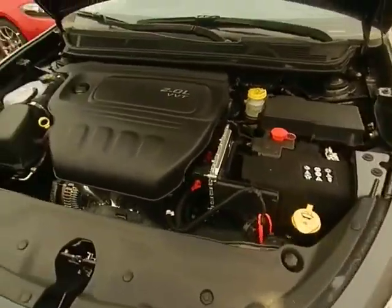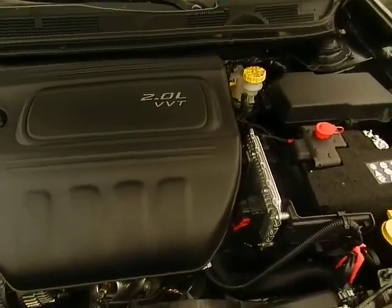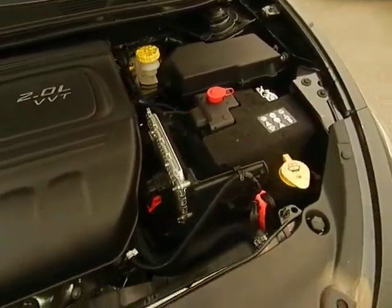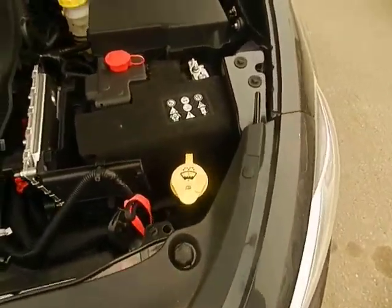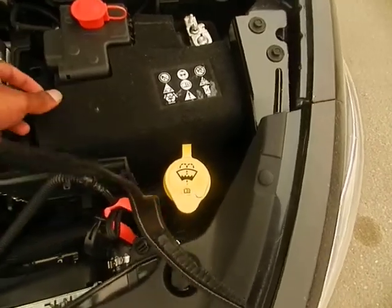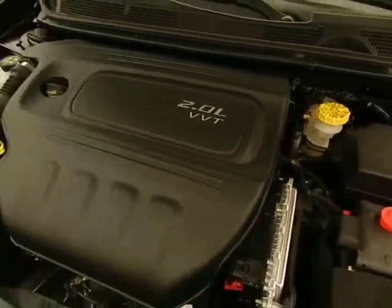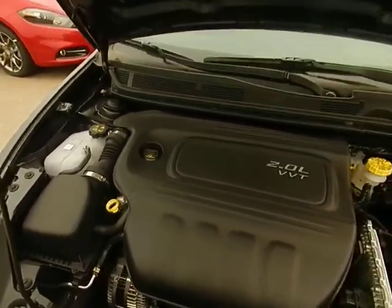So under the hood, this one particular has a 2.0 liter. Very clean looking. You got your battery right there. Anything in yellow is the only thing you got to worry about. Everything else should be covered by warranty.